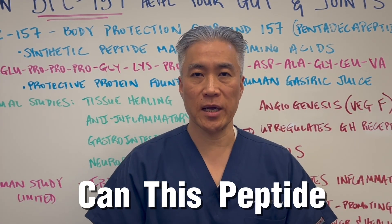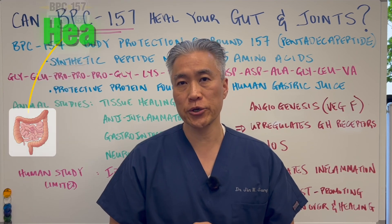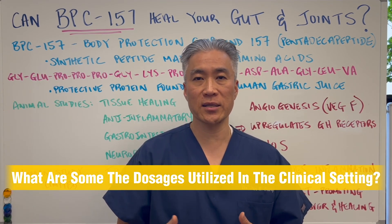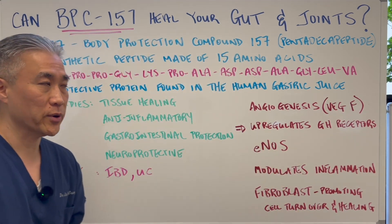Can this peptide called BPC-157 heal your gut and your joints? What is it? How do you utilize it? And what are some of the dosages utilized in the clinical setting? So let's get into this very important video.